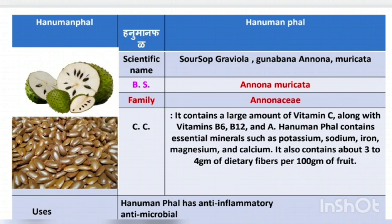Regarding chemical compositions, Hanuman Fod contains a large amount of Vitamin C along with Vitamin B6, B12, and A. It also contains essential minerals such as Potassium, Sodium, Iron, Magnesium, and Calcium.